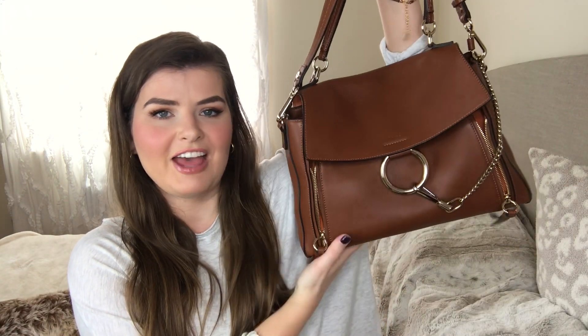Hey guys, welcome back to my channel, or welcome if you're new. For today's video I am going to do a review of my newest handbag purchase, which is the Chloe Faye medium day bag in the color brown.